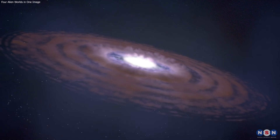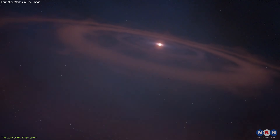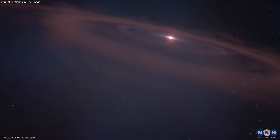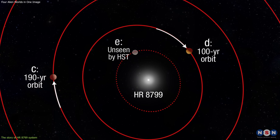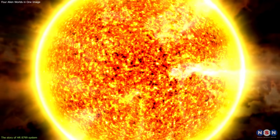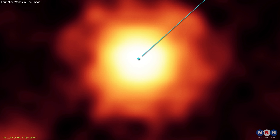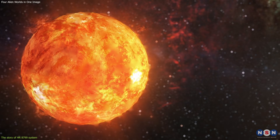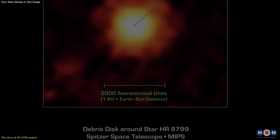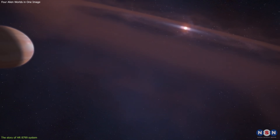The first question we need to ask is, how did the HR 8799 system form and evolve? This is not an easy question to answer because the system is very complex and unusual. The star in this system is about 1.5 times the mass and 5 times the brightness of the Sun. It is also very young, only about 30 million years old, compared to the Sun's 4.6 billion years, and it is surrounded by a debris disk, a ring of dust and rocks that is the remnant of the material that formed the star and the planets.